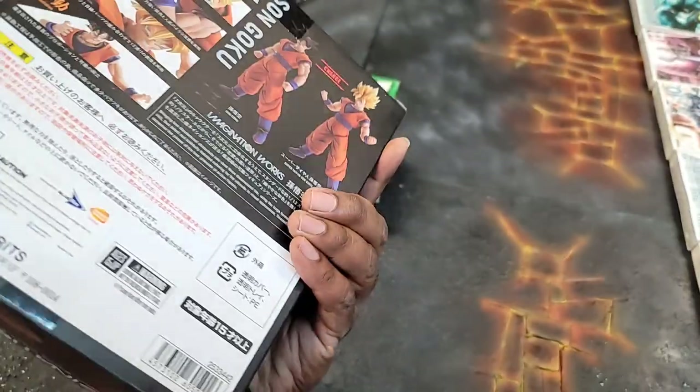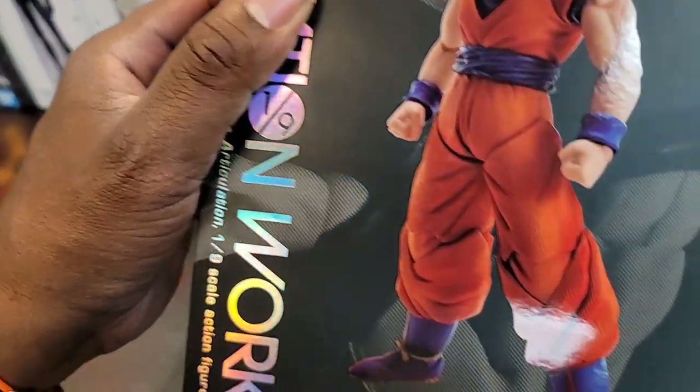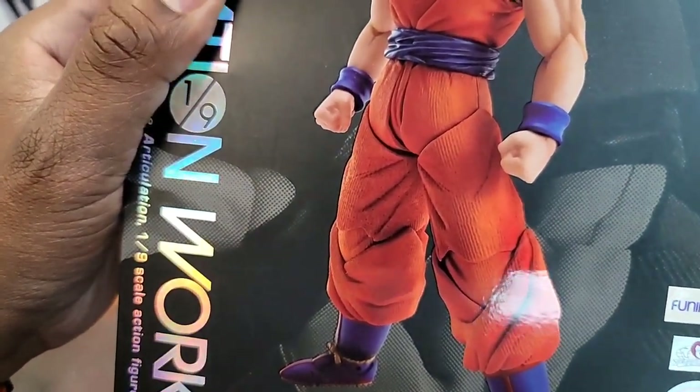Goku here — oh, this is the one that has like that fabric look. Yeah, look at that — there's like texture in his gi.